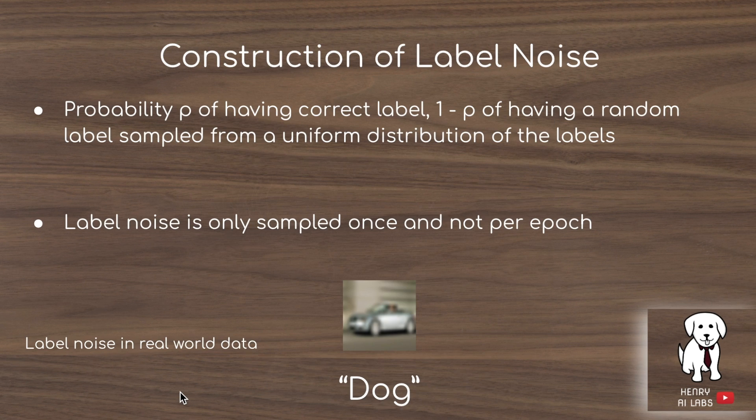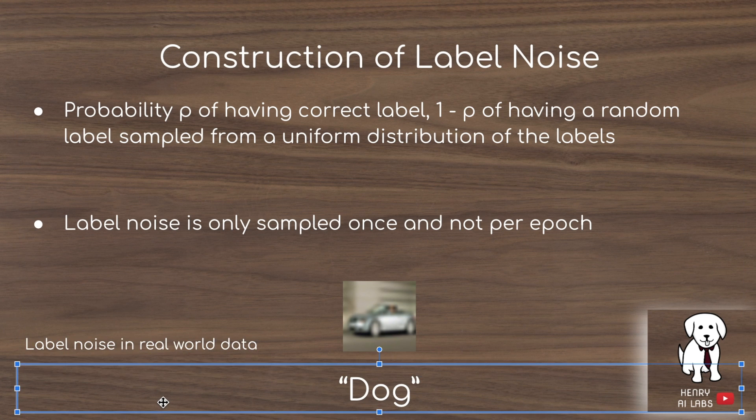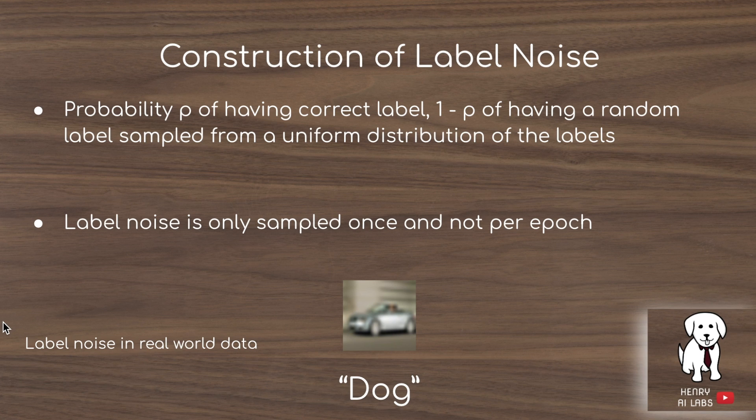An interesting detail is how label noise accentuates the double descent phenomenon. In the experiments, they use 10% and 20% label noise, meaning a given data point has probability P of having a correct label and 1 minus P of having a random label sampled from the uniform distribution — resulting in things like a car image from CIFAR-10 being labeled as dog. This results in a much larger, easier-to-see double descent, and the authors also reason about how label noise is evident in real-world data.